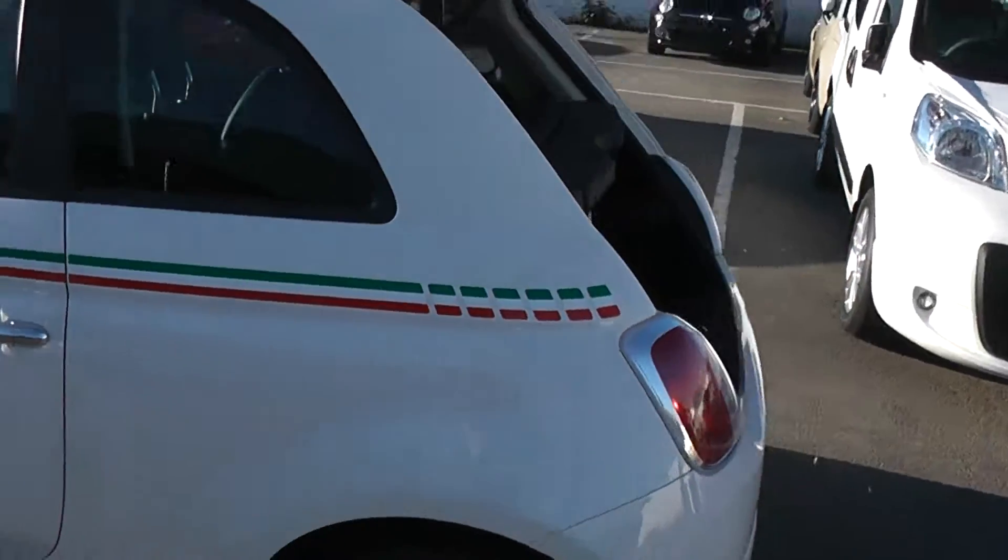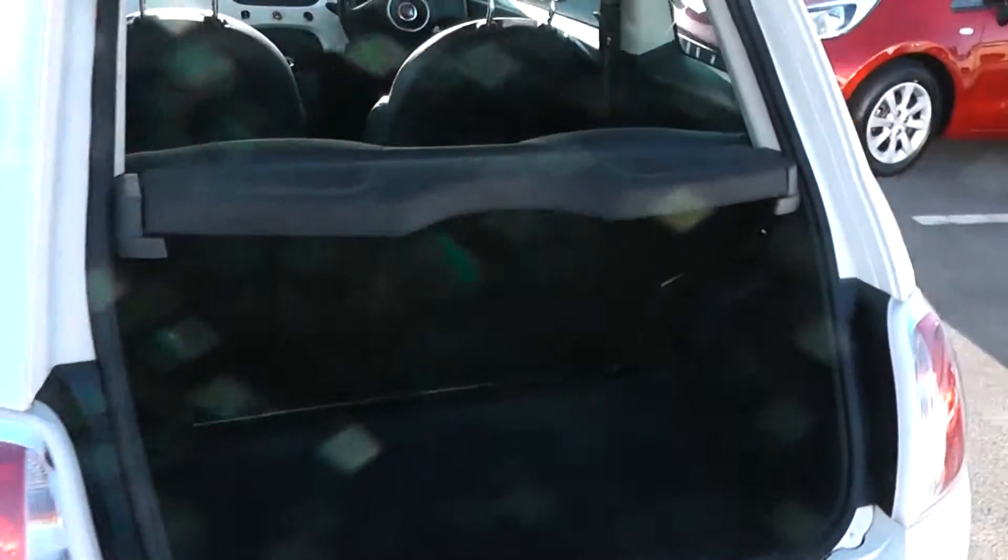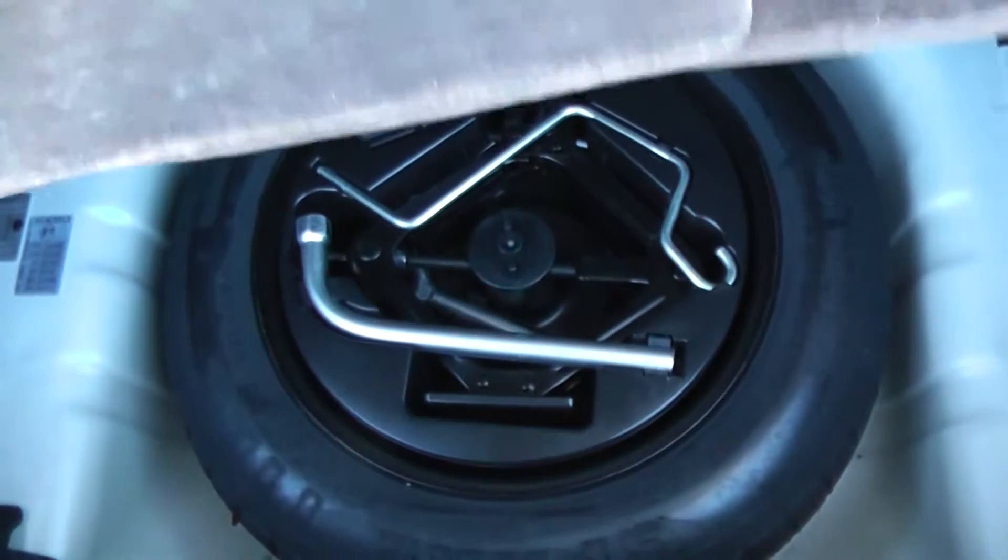Moving around to the boot, the car features a nice spacious boot. It also has a spare wheel. You can put the rear seat down if you need to make any additional space as well.